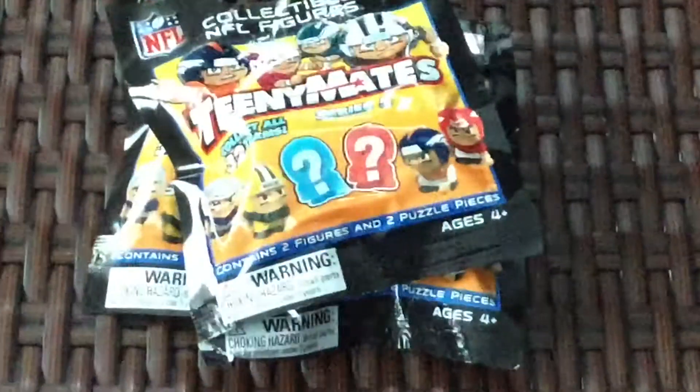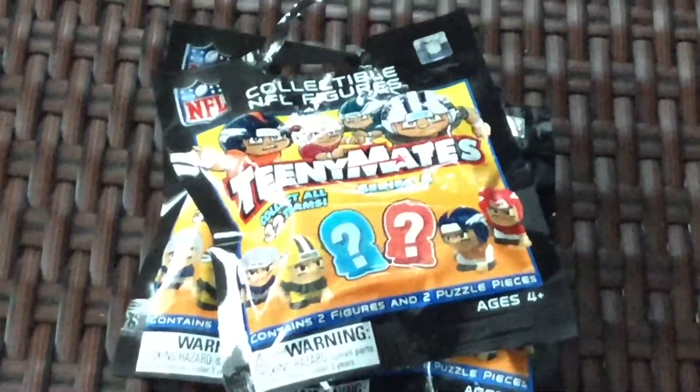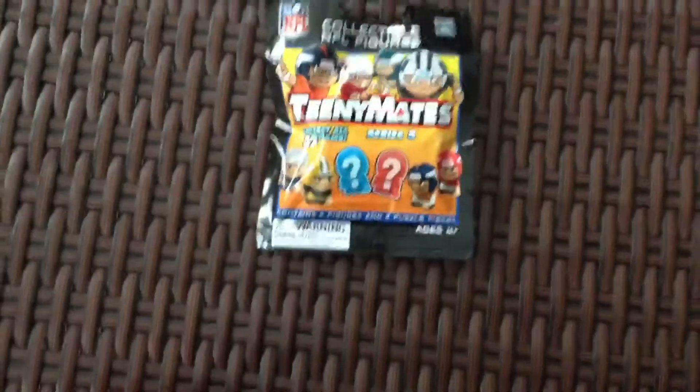As you saw right here, we have the team mates. We'll be unboxing the team mates today and see what football players we got on what teams. Now that we got our first package, we have our trusty scissors. Let's open it up.